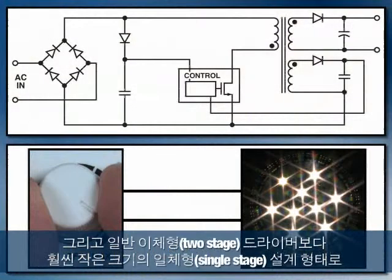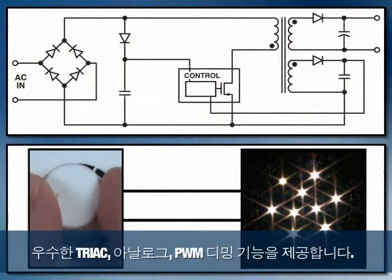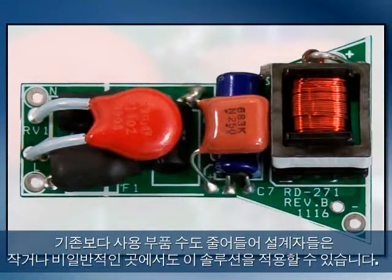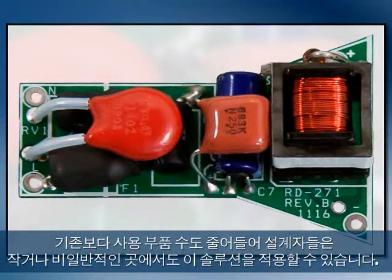And we do it all in a single-stage design that offers good TRIAC, analog, and PWM dimming in a much smaller footprint than standard two-stage drivers. This reduced component count allows designers to fit solutions into small and unusual spaces.